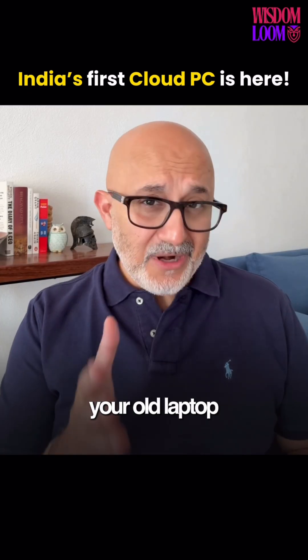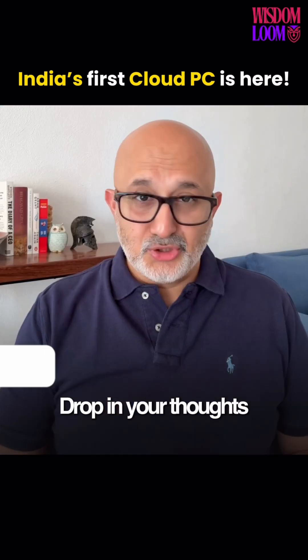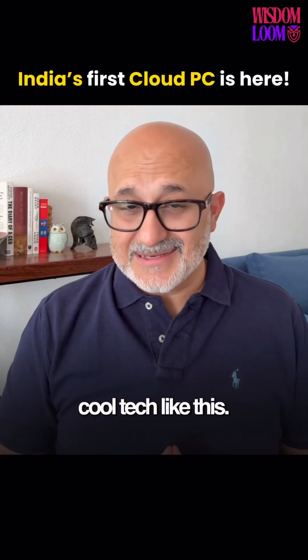So would you ditch your old laptop or tablet for a futuristic cloud computer that lives on your TV? Drop your thoughts in the comments and hit follow to learn more cool tech like this.